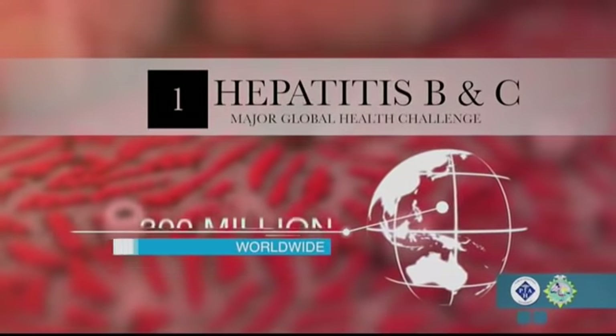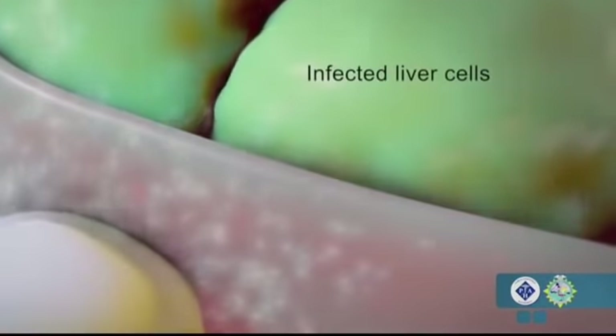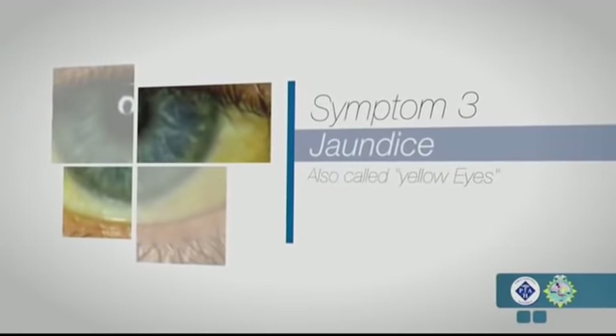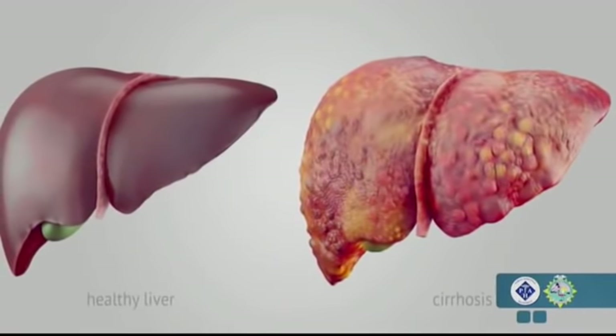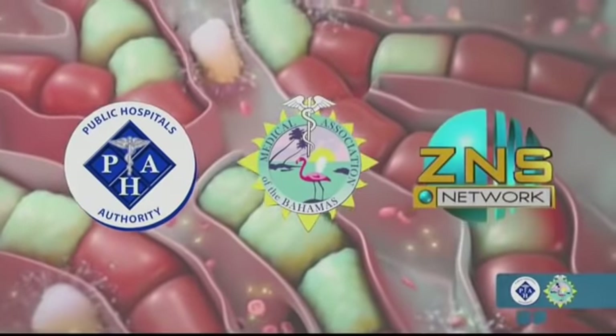Hepatitis B and C are major health challenges globally, affecting over 300 million persons worldwide. Suspicion of hepatitis may be a challenge as there are typically no symptoms. However, if infected, nonspecific symptoms may include decreased appetite, nausea, vague abdominal discomfort, jaundice or yellow eyes, and abnormal liver function tests. If not treated, hepatitis of any type can lead to cirrhosis and liver cancer, causing over one million deaths worldwide. If you suspect exposure, talk to your doctor and get tested. This announcement is brought to you by the Public Hospitals Authority, the Medical Association of the Bahamas, and the Broadcasting Corporation of the Bahamas.